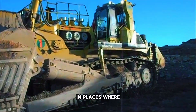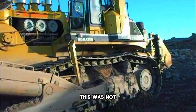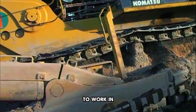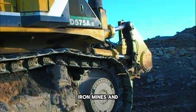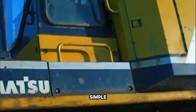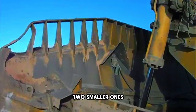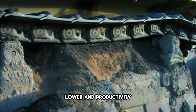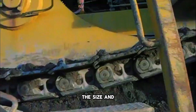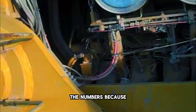Komatsu designed the D575A mainly for mining operations in places where gigantic amounts of earth had to be moved daily. This was not a machine for small jobs or construction sites — it was designed to work in coal mines, iron mines, and massive earthmoving projects. The idea was simple: if one massive dozer could do the job of two smaller ones, the cost of operation would be lower and productivity would skyrocket.